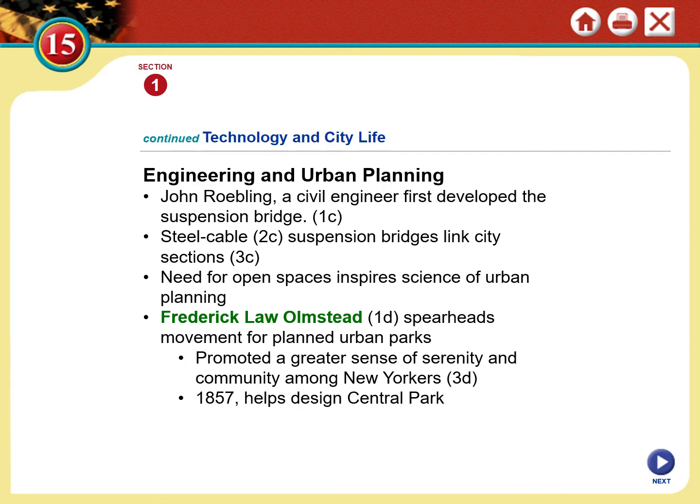John Roebling was a civil engineer who developed the very first steel suspension bridge. This was a game-changer because a steel suspension bridge — I'll show you a picture of the Brooklyn Bridge, the first of these major undertakings — can support much more weight. That means it can be a bigger bridge, wider, and you can get more people across much quicker. The Brooklyn Bridge is still in operation today; I drove into Manhattan via the Brooklyn Bridge. It was constructed in the late 1800s.